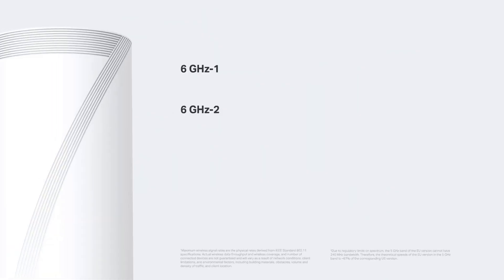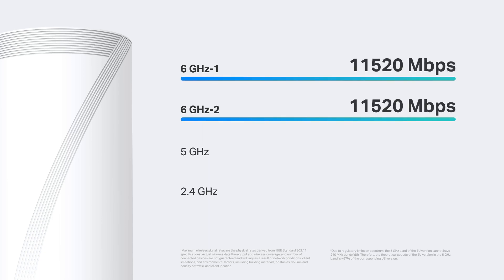Its speeds of up to 33 gigabits per second are made up of four frequencies, including two 6 gigahertz bands each at 11,520 megabits per second, 8,640 megabits per second on the 5 gigahertz band, and 1,148 megabits per second on the 2.4 gigahertz band.